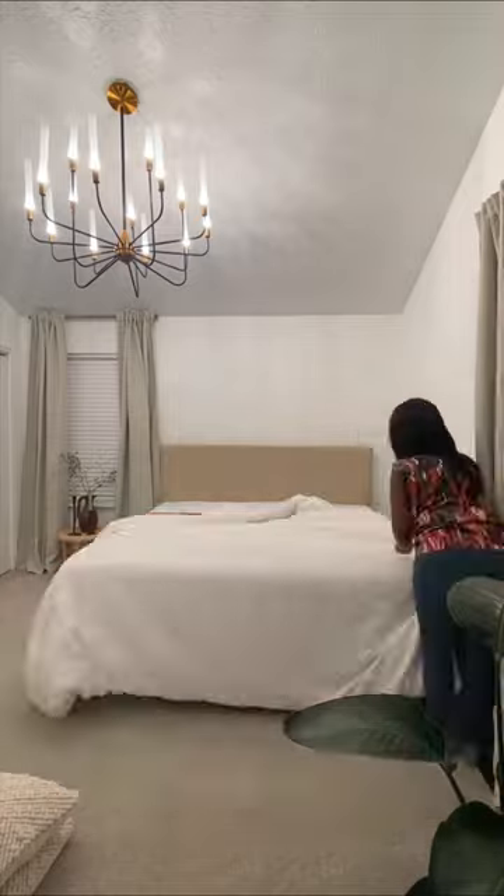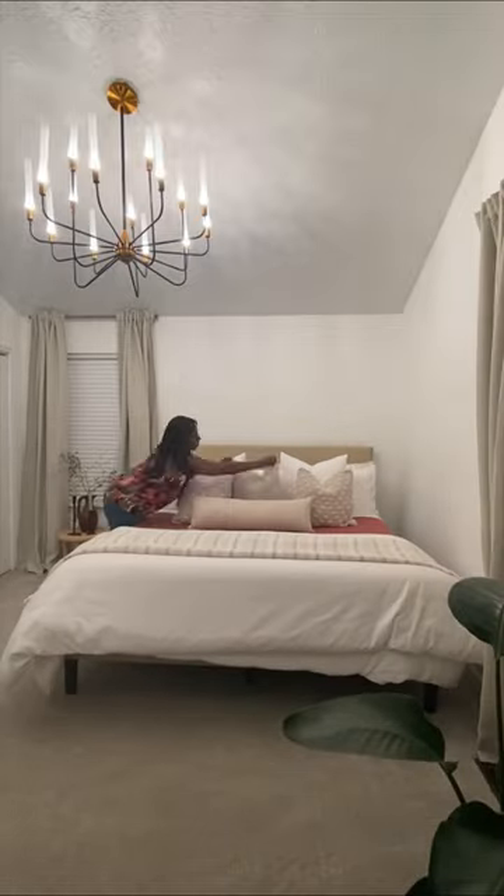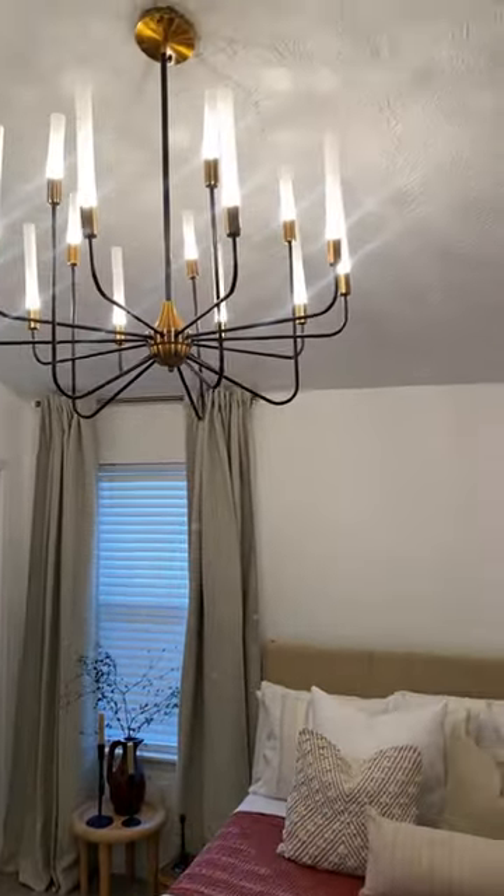Let's get this bed made so I can show you guys the final room. This is it. It looks absolutely beautiful.